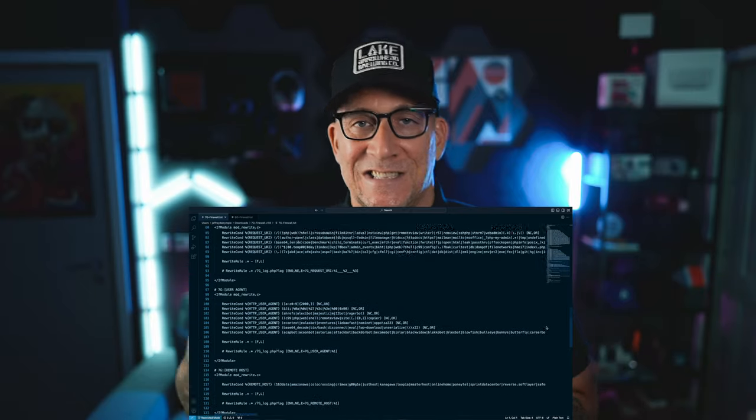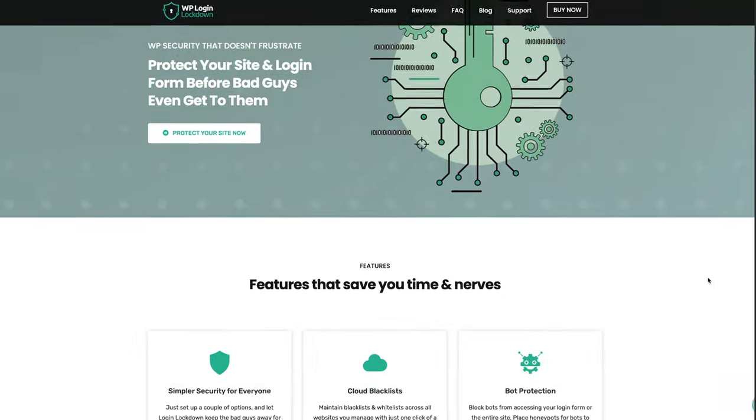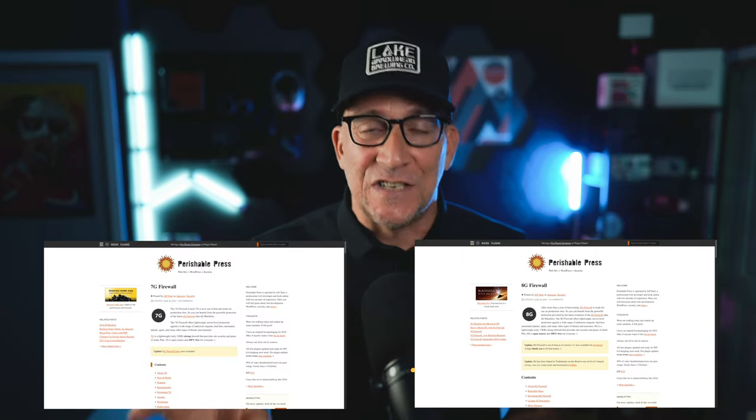The next thing I do to protect my server is to add either a 7G or 8G firewall. I used to add this manually — you take the 7G script and add it to your .htaccess file. That is going to stop bots and other malicious behavior from even reaching your site at the server level. For a while, my agency was manually adding the 7G firewall script to the .htaccess file. But then I started using WP Login Lockdown Pro — I got it as a lifetime deal on AppSumo. I reached out to their team and was really impressed that they actually use both 7G and 8G combined.